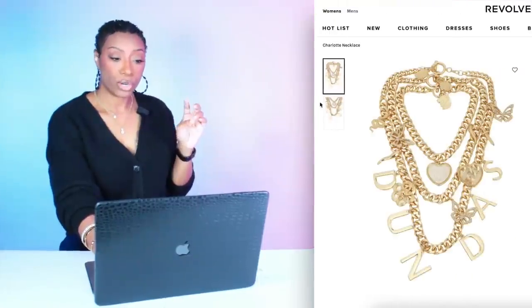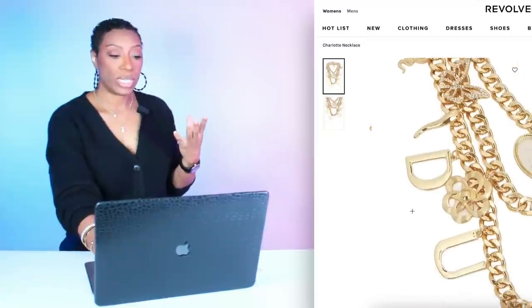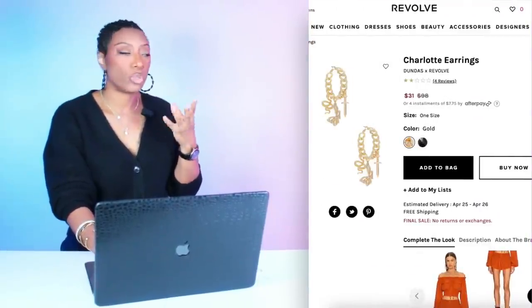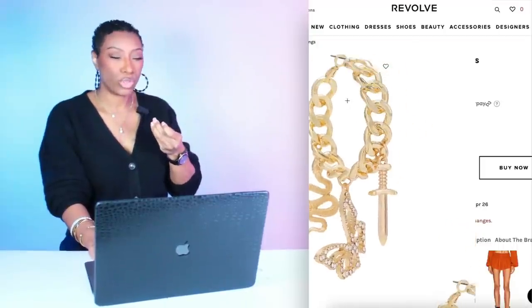Then we're going to Revolve for jewelry. This necklace is called the Charlotte Necklace — it's a lot, but the look calls for a lot. The necklace is $65 and it's going to look beautiful up against that orange. We're also looking at the matching Charlotte Earrings for $31. I usually don't like matching earrings and necklace because it looks costume jewelry-ish, but in this case it works. They're giving Pandora bracelets on your ears.